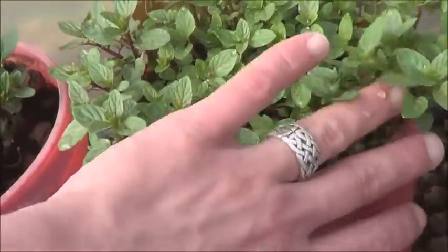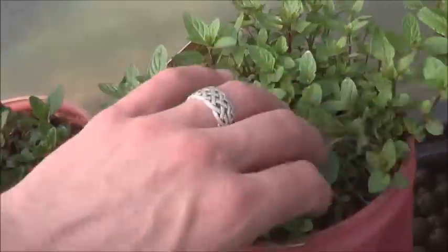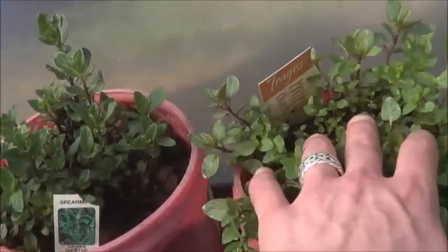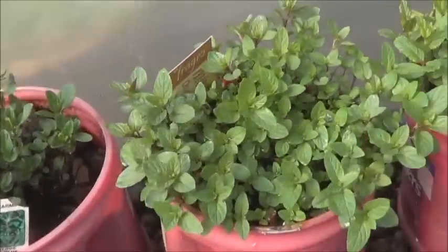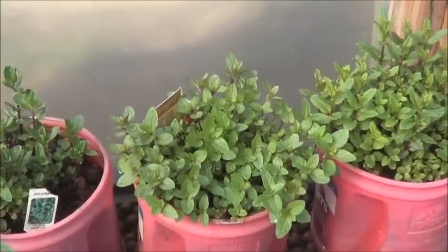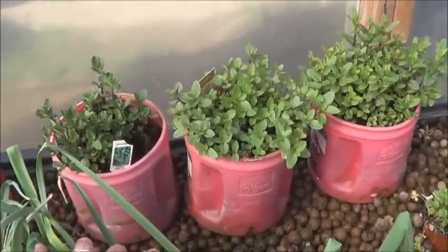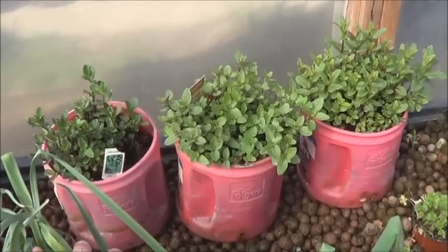Here we've got the chocolate mint, also looking lovely. You can barely even see the tag anymore, but this is also like three years old. I got all of these mints when I first went crazy on the aquaponics — we had some 11 varieties of mint at the time, I think.